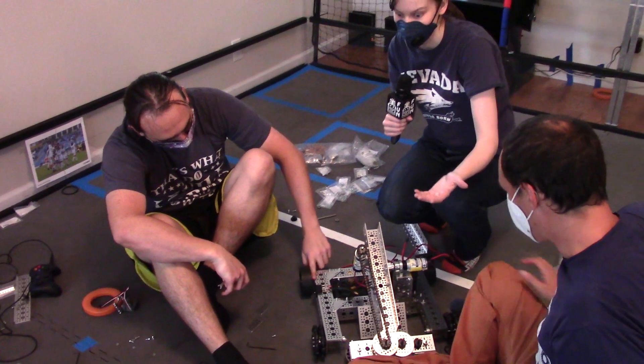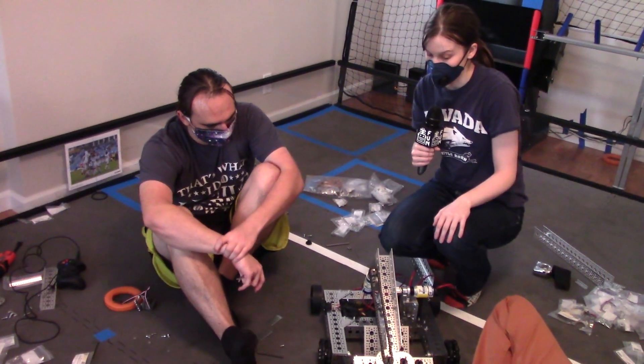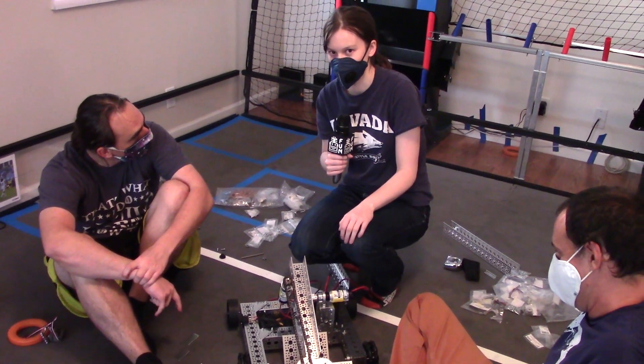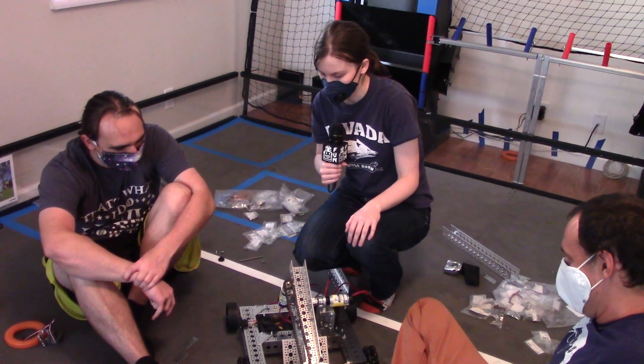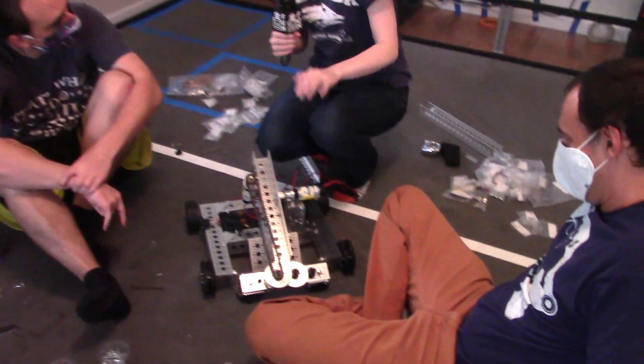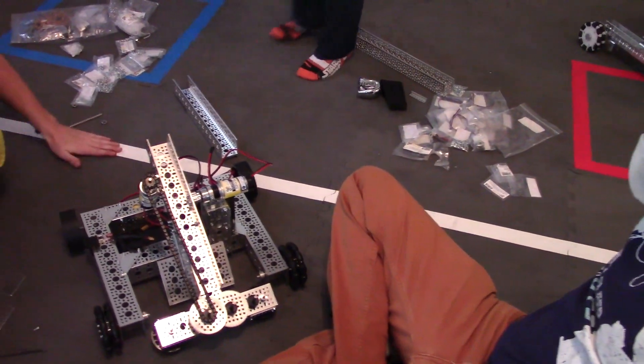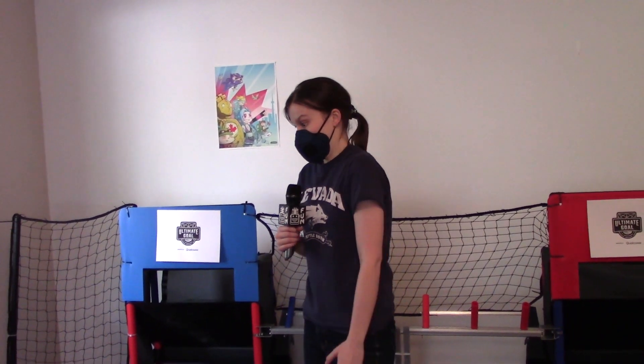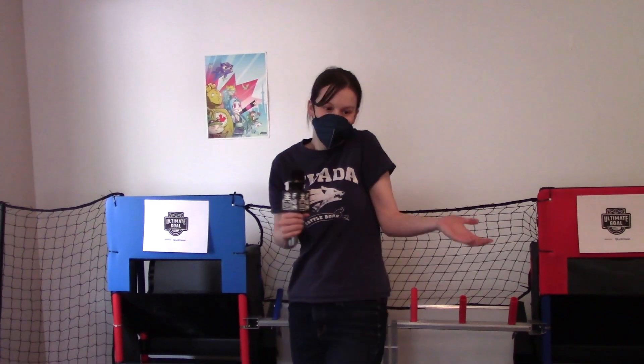So we had to rebuild the drivetrain. If you look at our other videos you can see it in action — it's pretty strong. Our previous attempts were kind of flimsy and weren't able to get the ring from the line all the way to the tower goal. But now with this 9:1 gearing it's able to get it all the way there, and we can actually hit the ceiling.